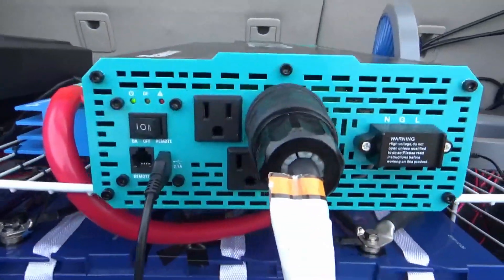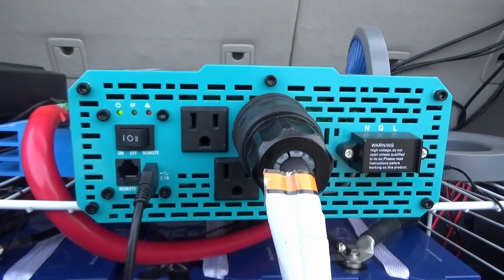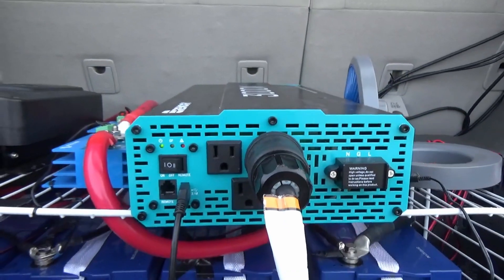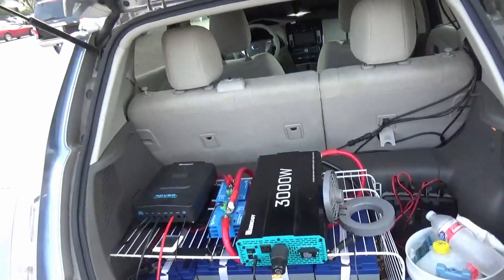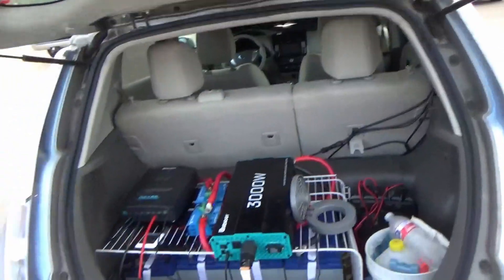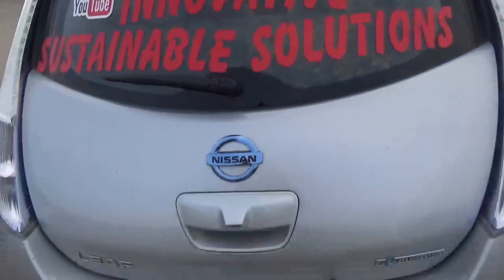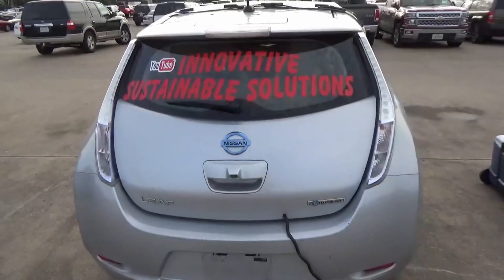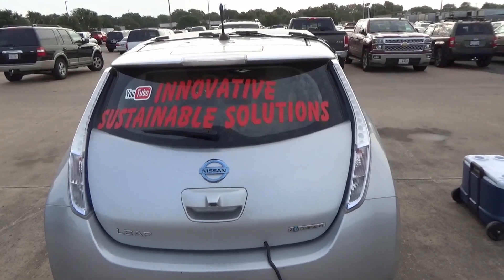That will turn our EV from something we would have had to throw away and replace into something we can squeeze a few more years of life out of. I'm going to put the camera away, go to work, and I will film what our odometer range is when I get off work tonight.